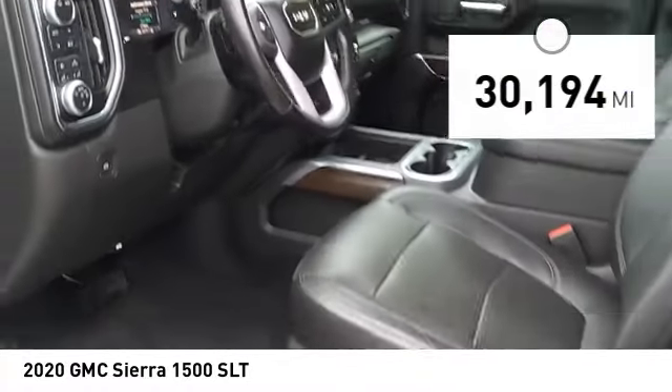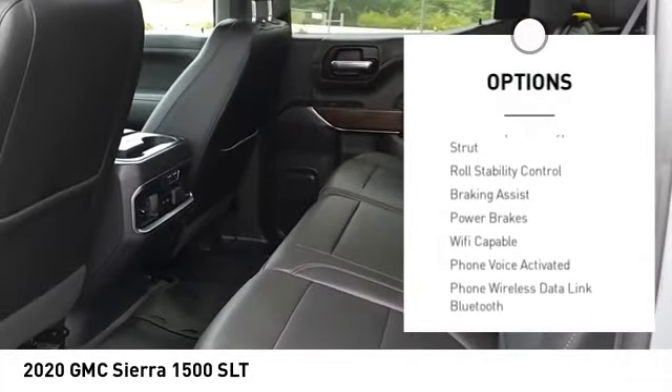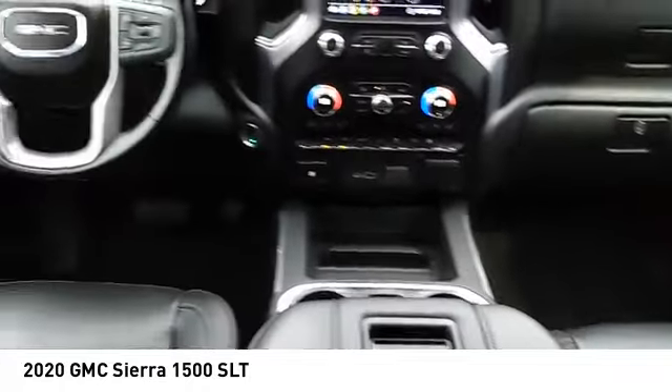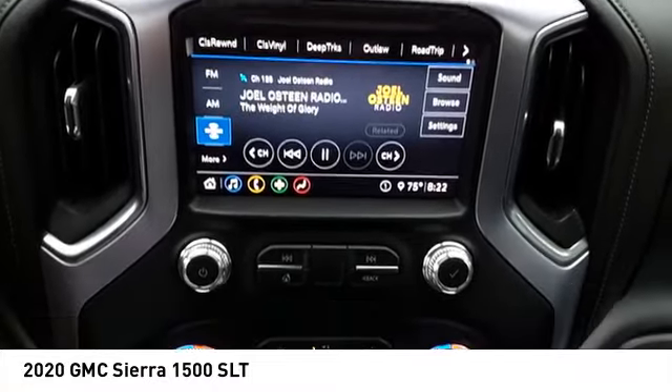Here are some of this vehicle's great options: power windows with safety reverse, rear step bumper, remote engine start, cargo bed light, LED, active grille shutters, stability control, front suspension type strut, roll stability control, braking assist, and power brakes.